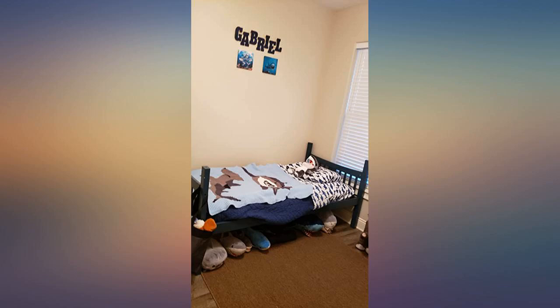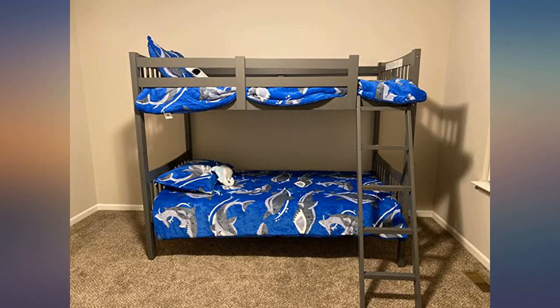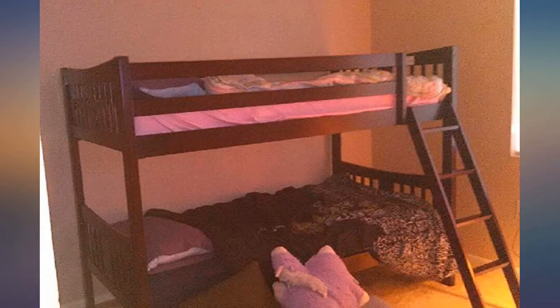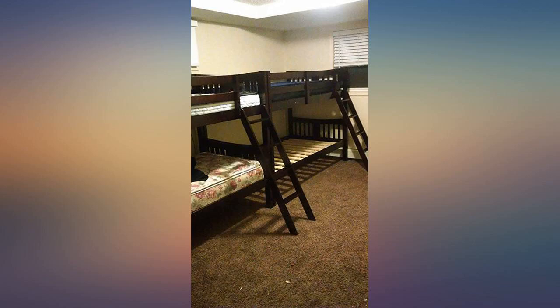I had no issues putting it together backward or anything. The photos make them look like you can see the wood grain through the paint — you cannot. They are solid blue; I'd call it light navy. Great color. See photos.